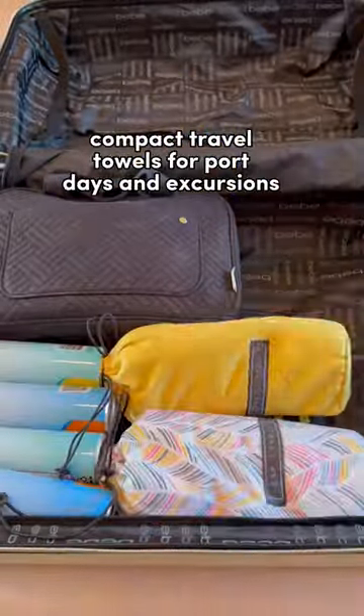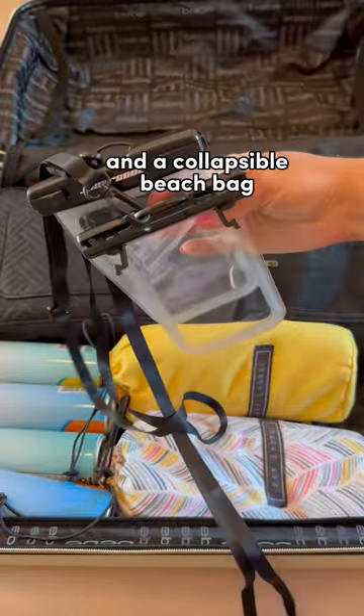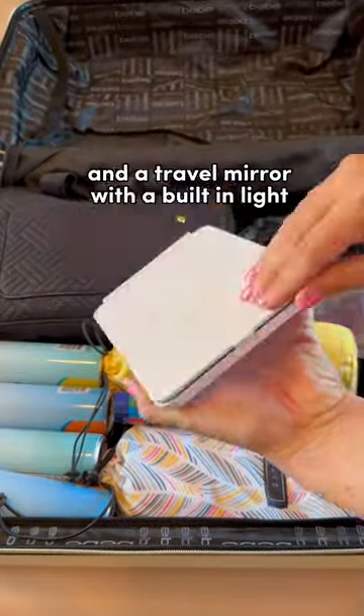Compact travel towels for our port days and excursions, and a collapsible beach bag. Waterproof phone cases, glow sticks, and a travel mirror with a built-in light.